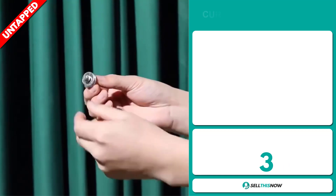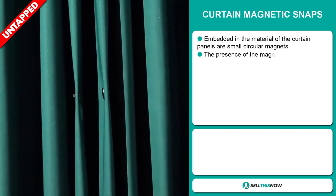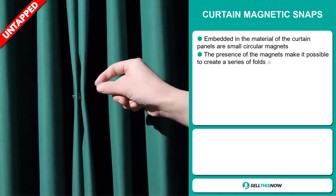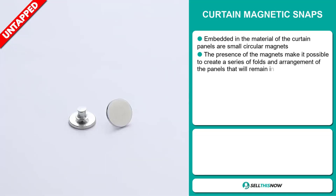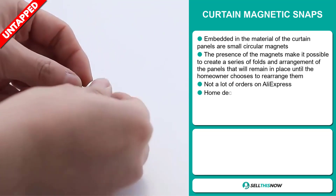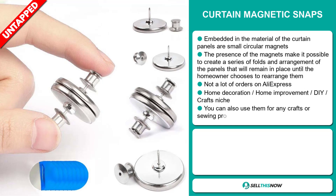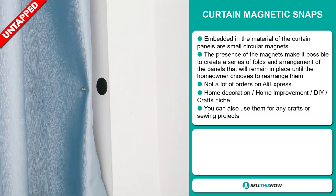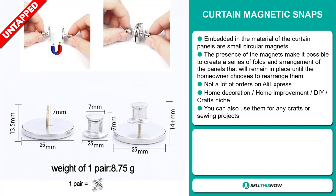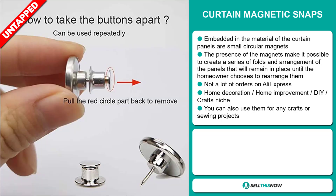Our next product is the Curtain Magnetic Snaps. Embedded in the material of the curtain panels are small circular magnets. The presence of the magnets makes it possible to create a series of folds and arrangements of the panels that will remain in place until the homeowner chooses to rearrange them. We also think it has a lot of untapped potential — so far there haven't been many orders on AliExpress, so you could definitely take advantage of this. It falls under the home decoration, home improvement, DIY, and crafts niche market.